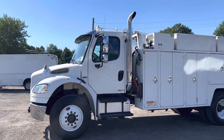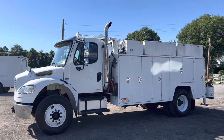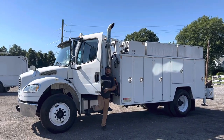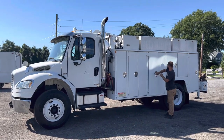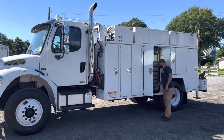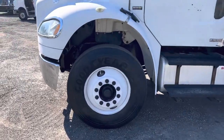It's a pre-emissions truck — doesn't have any DPF, nothing like that. It's just a truck you hop in and go to work. A really cool, really nice truck. We didn't do any major rust repair on this thing — it just came in as a nice truck. It's got granite drawers throughout, very big tall boxes, and plenty of space for tools and material. All the tires are in good condition.